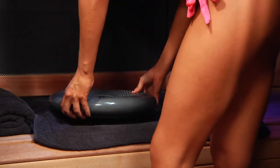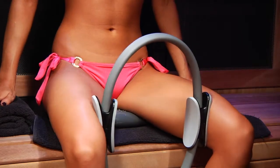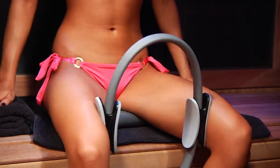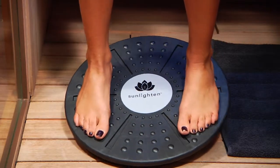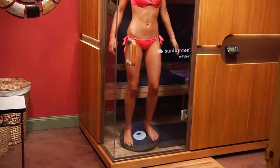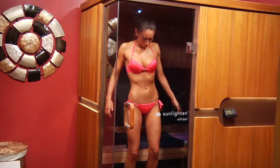The kit includes a stability cushion to help improve balance, coordination, and flexibility, a Pilates ring which provides resistance for faster, more targeted toning, a balance board for balance training, and an easy-to-follow sauna workout guide. All of the exercises in the kit are professionally backed and safe and easy to do in the space provided in the saunas. For more information, please visit our website at beachbump.com.